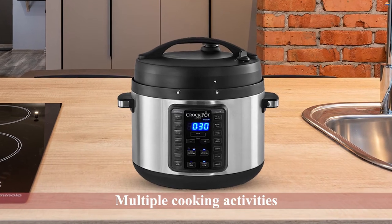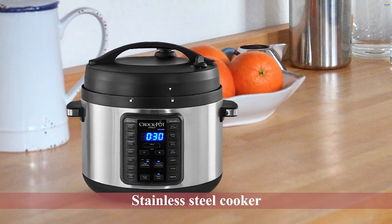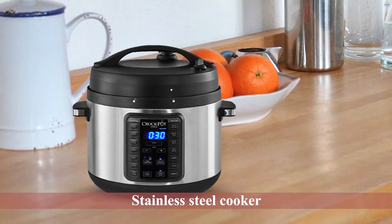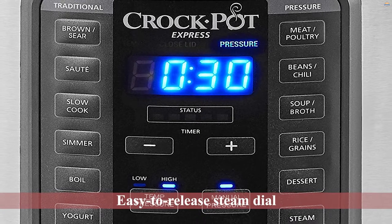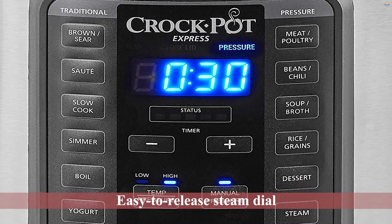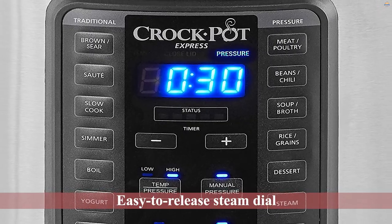With the electric pressure cooker, you can do countless cooking sessions. This pressure cooker design has you in mind — you can do multiple cooking activities, from traditional cooking to pressure cooking. The stainless steel cooker can cook rice, warm food, and make yogurt. The most outstanding feature of this pressure cooker is the easy-to-release steam dial.